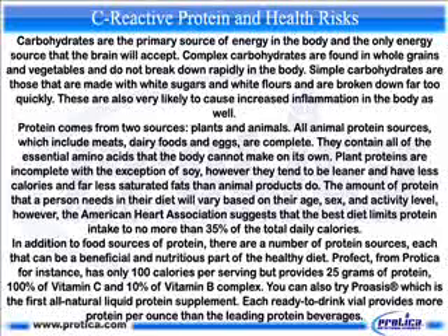In addition to food sources of protein, there are a number of protein supplements that can be a beneficial and nutritious part of a healthy diet. One product, for instance, has only 100 calories per serving but provides 25 grams of protein, 100 percent of vitamin C, and 10 percent of the vitamin B complex.